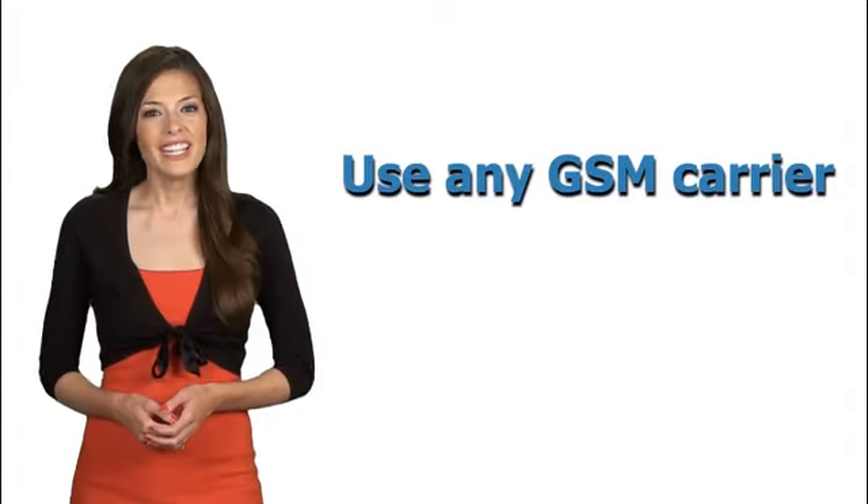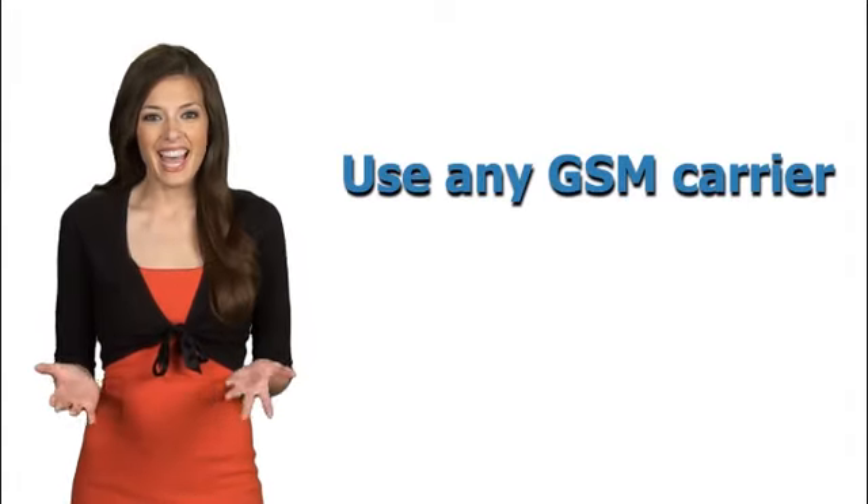Finally, you can use your phone on any GSM carrier you like, and that's it. Unlocking has truly never been easier. Unlocking your phone comes with no negatives and so many positives.